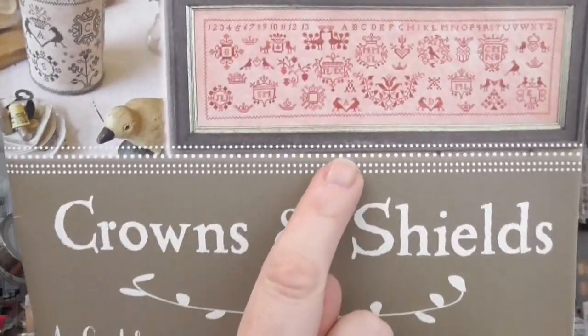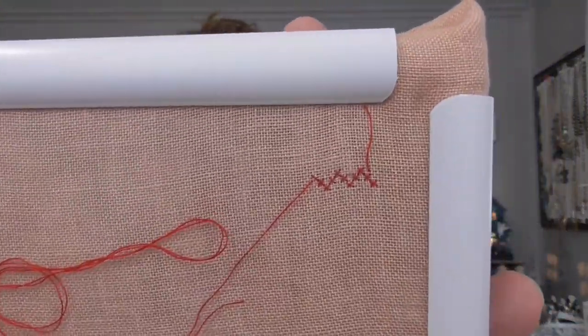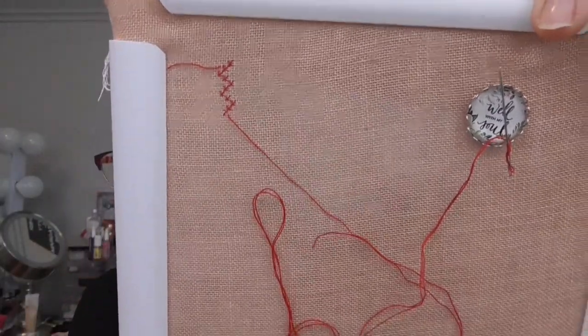The next one is from Blackbird Designs, from the Crowns and Shields book — I'm doing this stitch called In the Pink. I'm using the called-for fabric, which is 30 count Sanguine from Weeks Dye Works, and I'm using MPI silk in 502. I decided I wanted to try a silk — this is my sad little start. Working with MPI is a bit of a challenge for me, and it's a really small thread count for me too. I've tried two different magnifications and I'm not thrilled with any of them, so we'll see.